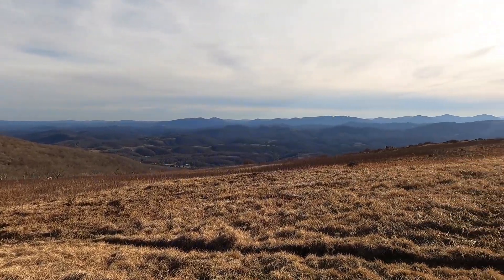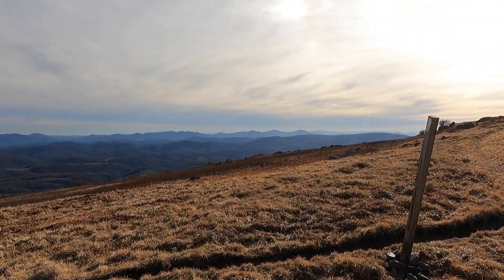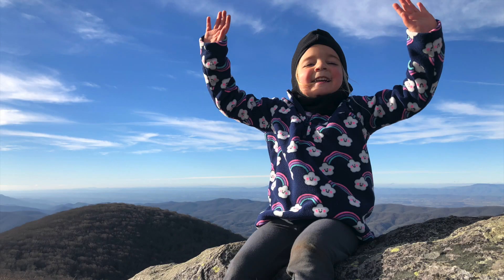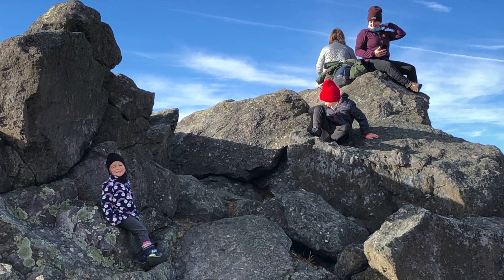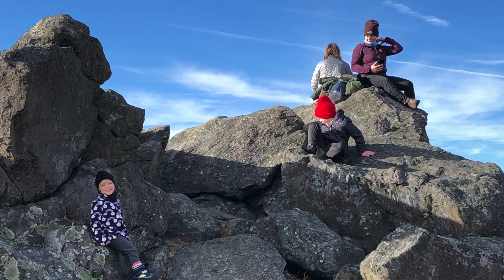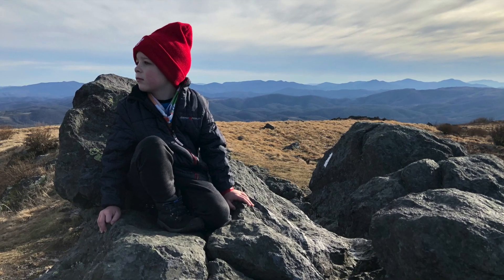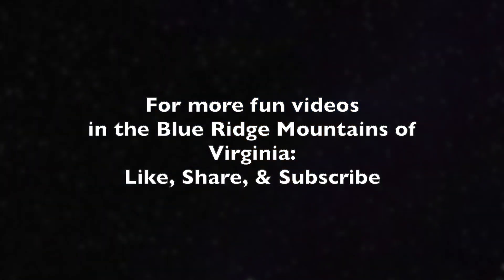White Top Mountain was a good experience — a good first hike of the year — and there'll be plenty more hiking videos to come. If you have any suggestions of other hikes we should do, definitely let me know — put that in the comments or send me a private message and we'll try to add some other hiking videos. Remember to like, share, and subscribe for more fun outdoor videos here in the Blue Ridge Mountains of Virginia. Thanks!